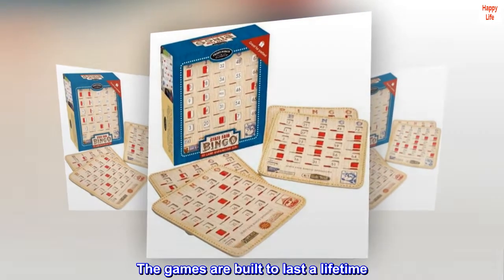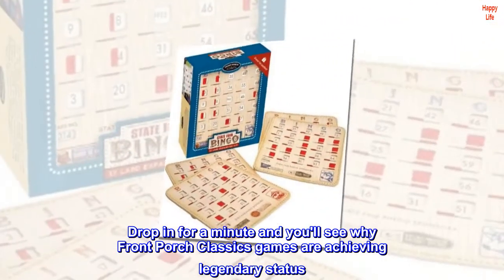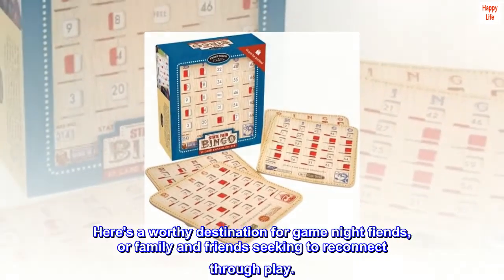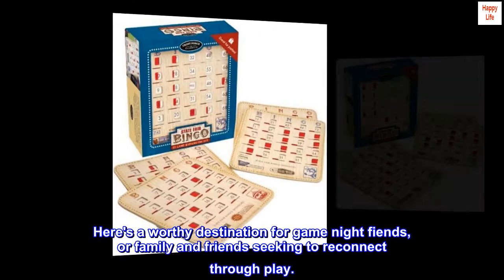The games are built to last a lifetime. Drop in for a minute and you'll see why Front Porch Classics games are achieving legendary status. Here's a worthy destination for game night fiends, or family and friends seeking to reconnect through play.